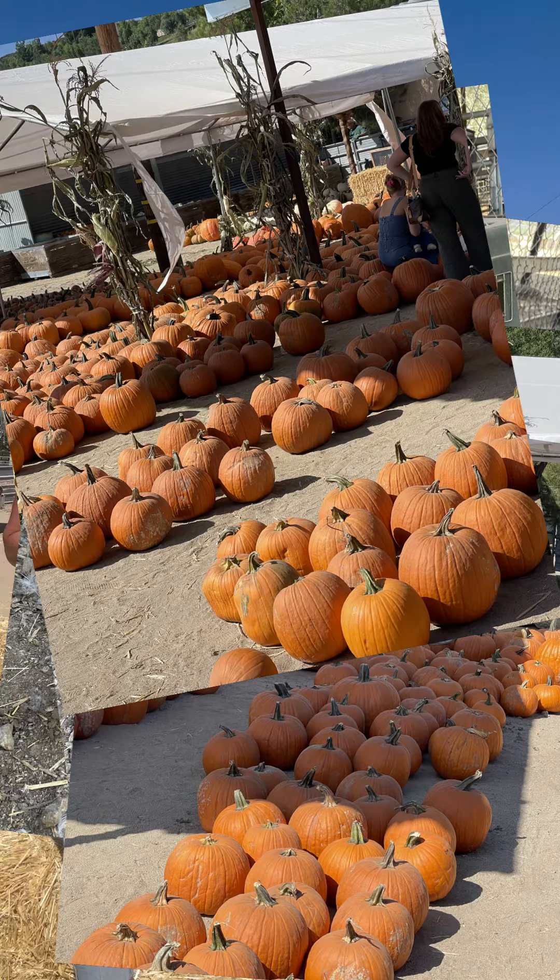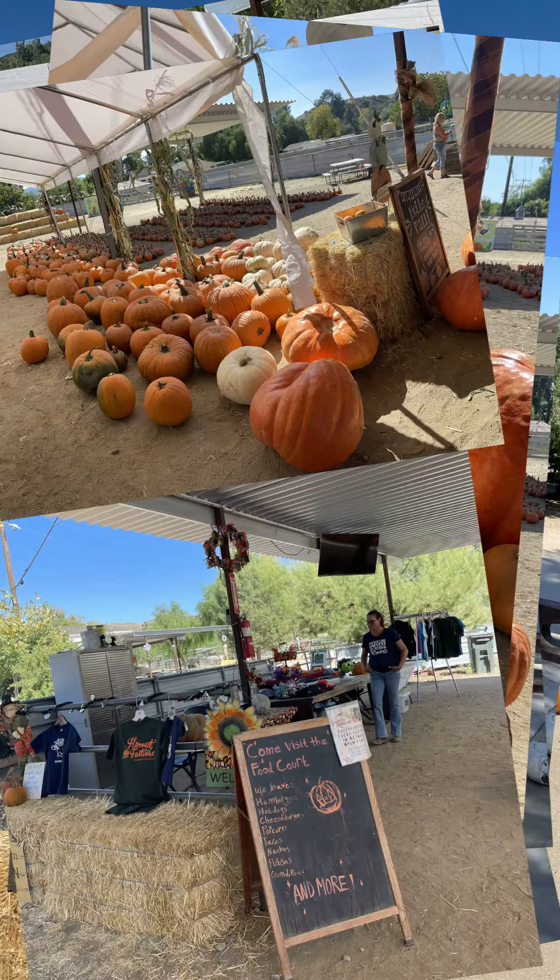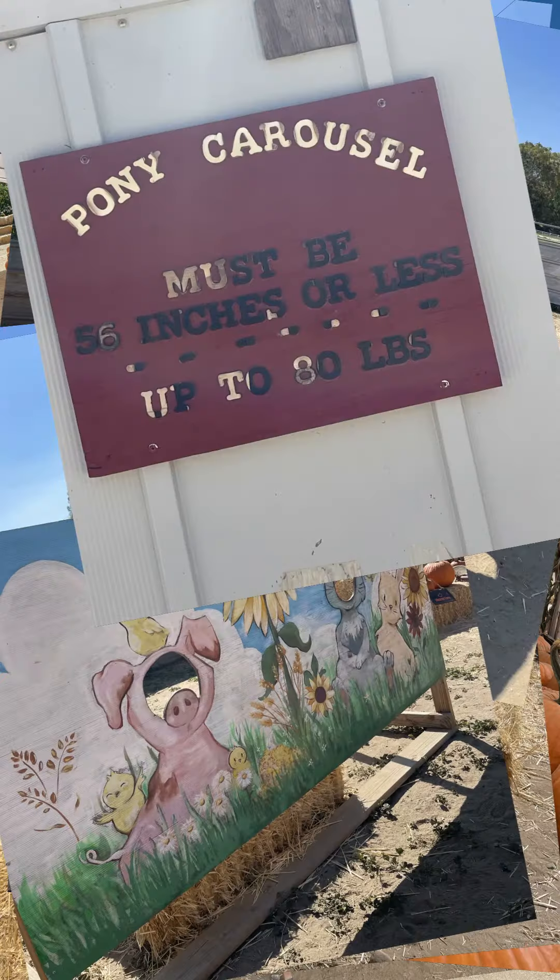So make sure you come down here and check it out. Gilchrist Farms on Bouquet Canyon Road. And again, go on their website — check out all the different events they have and all the things they have going on for the entire month of October. And happy fall, y'all.